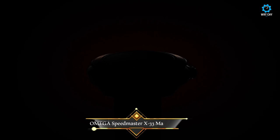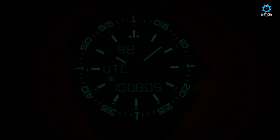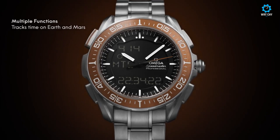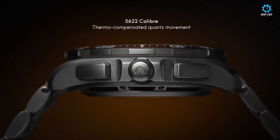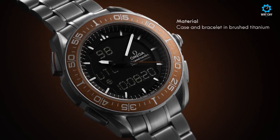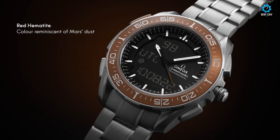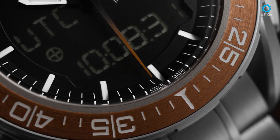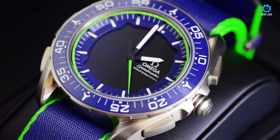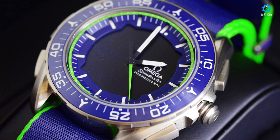Produced in partnership with the European Space Agency (ESA), the Omega Speedmaster X-33 Mars Timer lives up to its name. Protected by a grade 2 titanium case and powered by a multifunction quartz movement, the exceptional 45mm chronograph can display the time and several time zones both on Earth and on the mysterious red planet. The MTC function allows you to determine the time and date from the Martian ground to the prime meridian, taking into account that days on Mars are 2.7% longer.